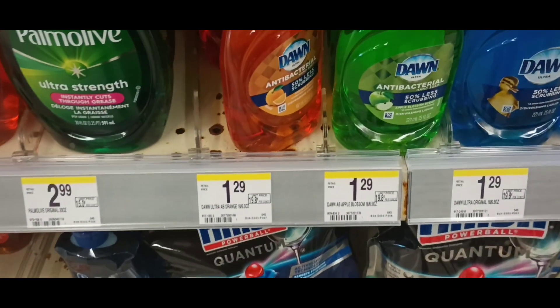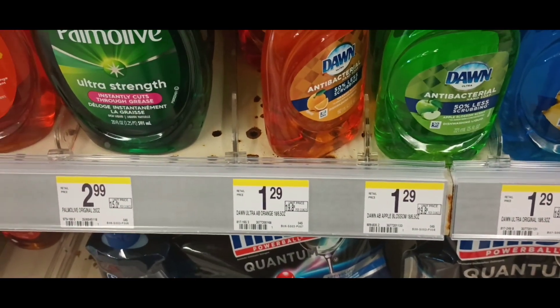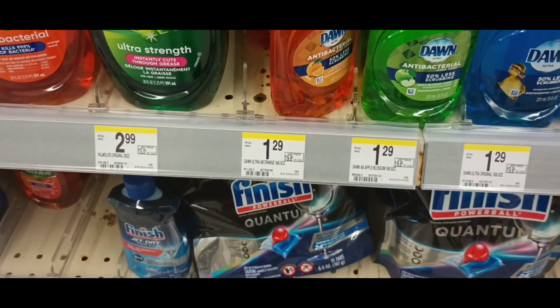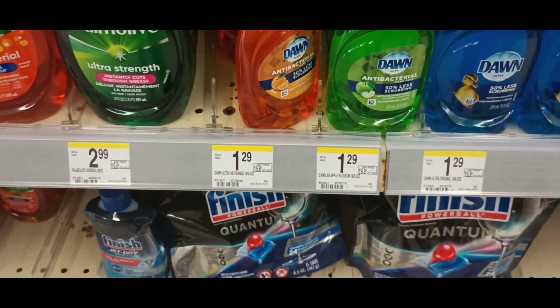The little Dawn soaps are on promotion again — buy two, get 50 cents. My register reward hasn't been printing for these, but since it's just 50 cents I'll go ahead and try it out again and see.